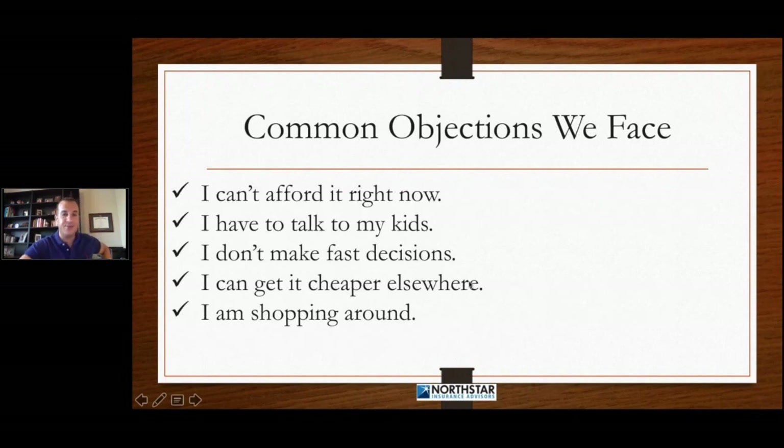Some of the common objections we face: 'I can't afford it right now.' 'I have to talk to my kids.' 'I don't make fast decisions.' 'I can get it cheaper elsewhere.' 'I'm shopping around.' We need to make sure that we're identifying those potential objections or concerns up front in that fact-finding section so that we don't get blindsided later on after we ask, 'Which option do you want to leave to your wife?' — and then they say, 'Well, I need to talk to my kids about this,' or 'Send it out to me in the mail.' We should have already covered and blocked those objections way before that point.